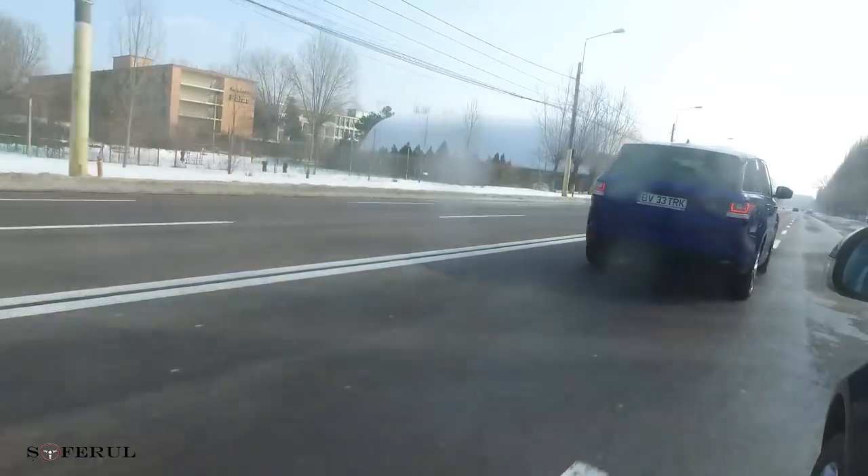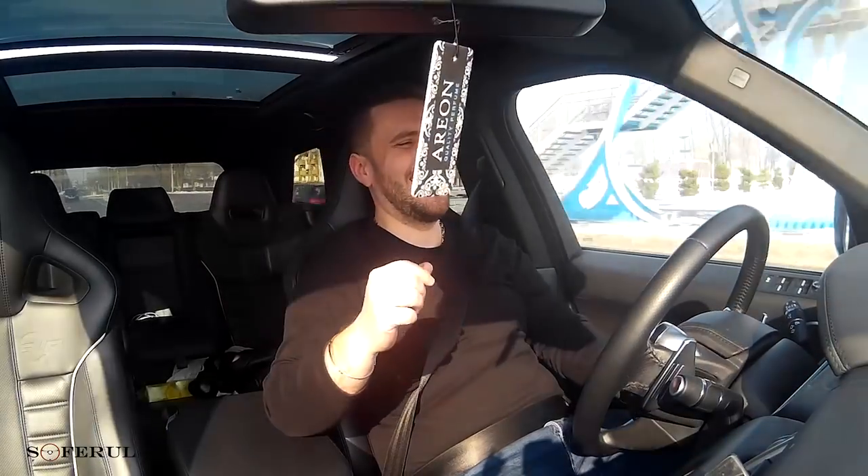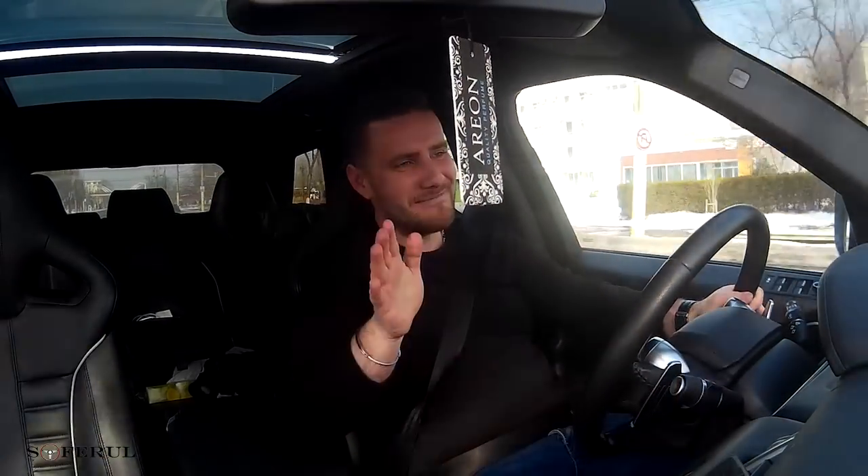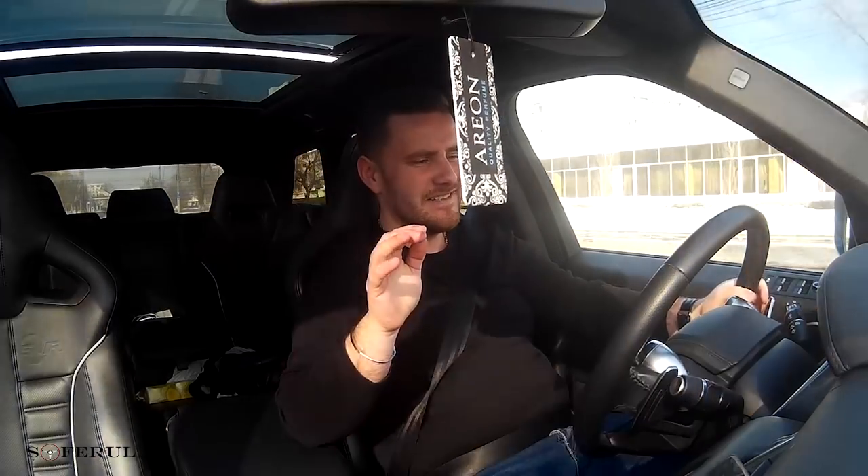The sound is unmistakable. Absolutely everything about this car is defined by its sound.